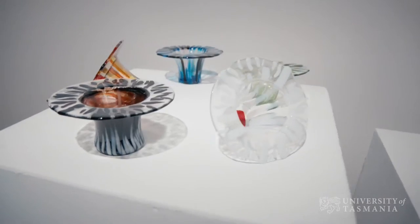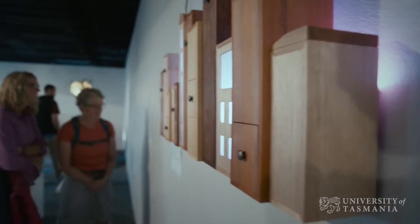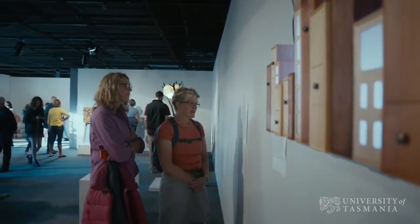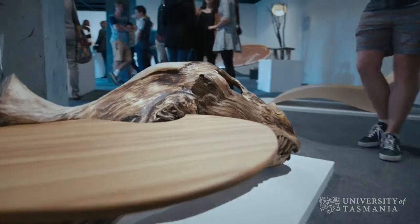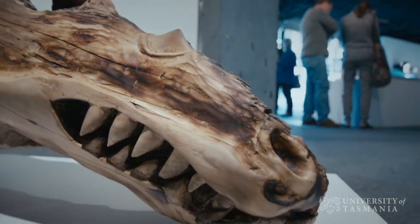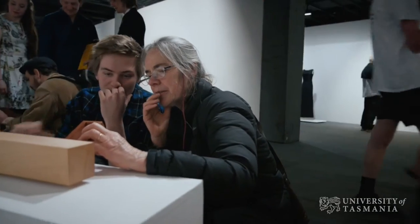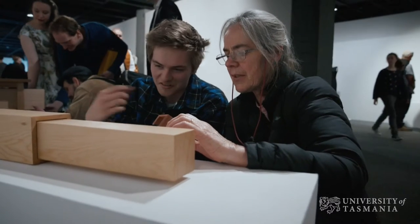Even though a lot of these students are engaging in a design context, the design skills are transferable across disciplines. They can end up going into law or medicine and so on. What a unit like Object Design gives them is a mode of operating in the contemporary world that can activate thinking irrespective of what they're doing or how they're operating. So it's a pretty special unit and a pretty special opportunity for the students and for the institutions involved.